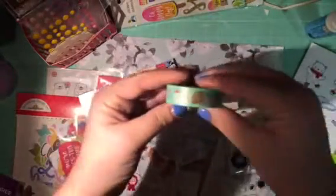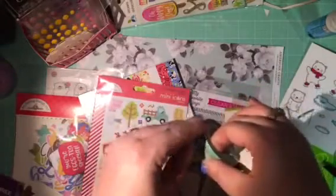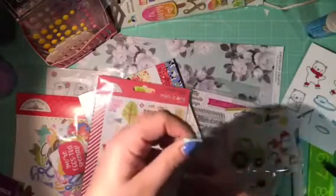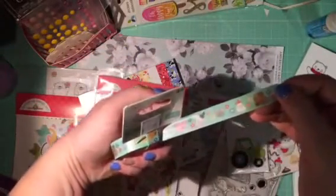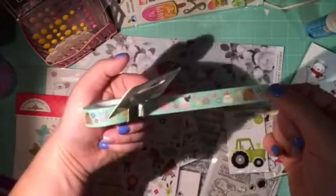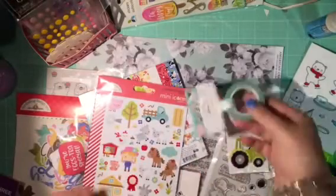Then I got the matching washi tape. They had a bunch of different patterns. Let me take a piece off and share it with you — it has just all the little animals. There's the horse, chicken, looks like a mouse, a cow, a pig, a chick, a billy goat — and then I think it just repeats. That was really cute. Like I said, there were a lot of other ones, but I just wanted to narrow it down to one.